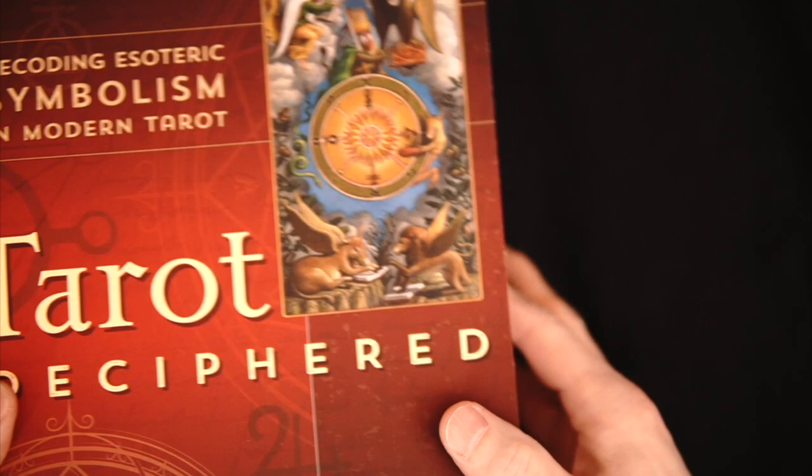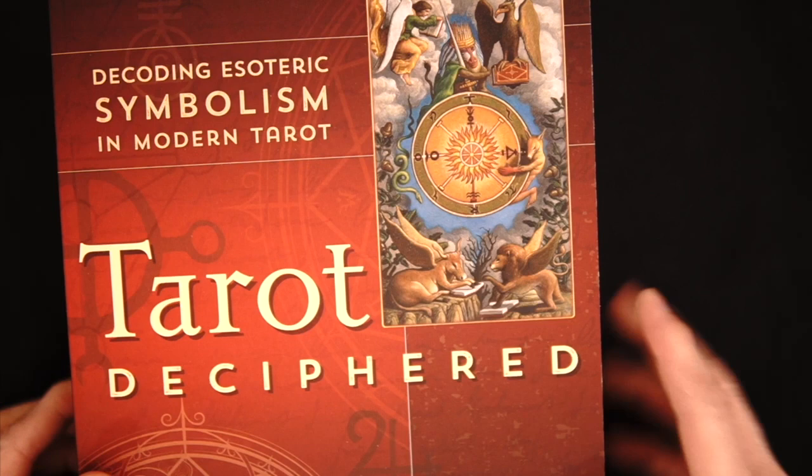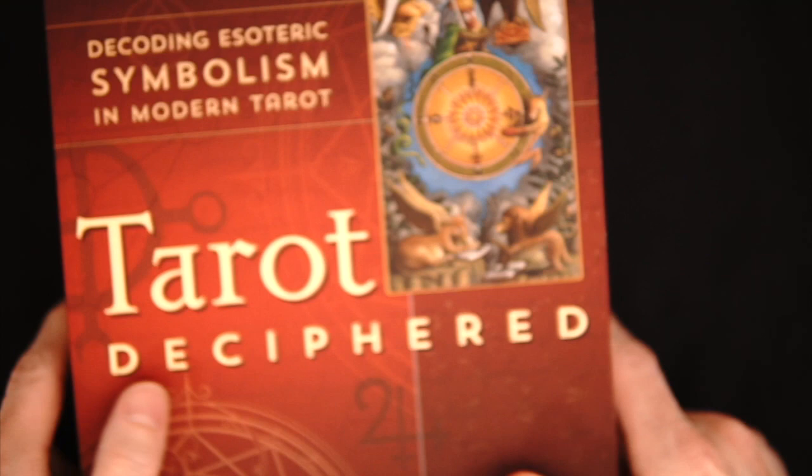This is Tarot Deciphered. I've been hyping about this from Susan Chang and M.M. Meleen — a massive, massive combo of knowledge there. And this is Tarot Deciphered. Not a thin book — it's 650 pages. So this is quite the tome, and we're going to take a quick look at it in just one second.